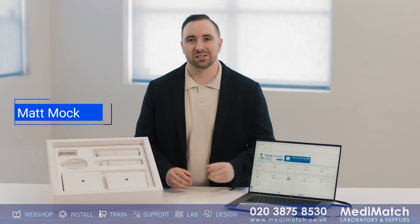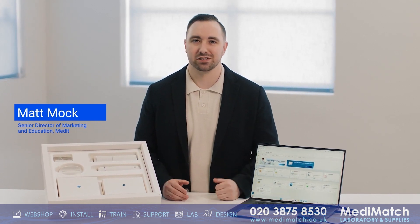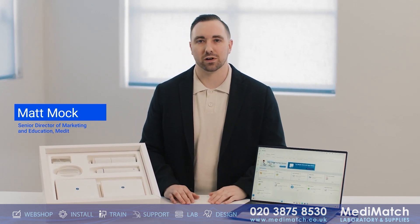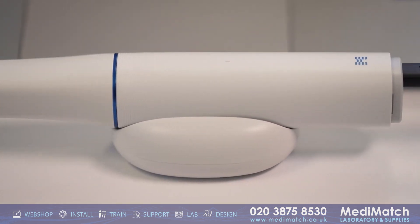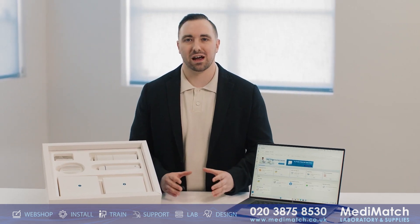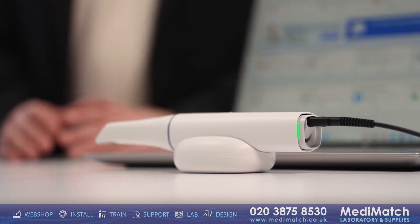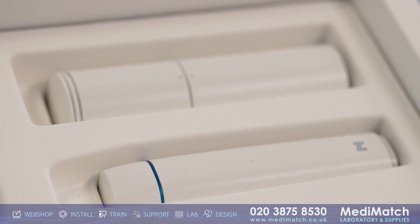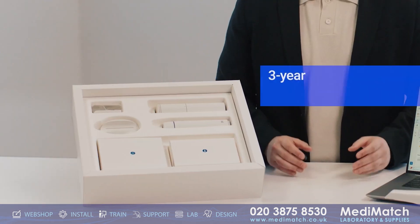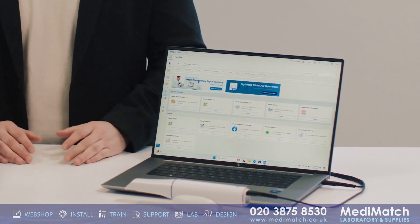The Medit i900 stands as the epitome of intraoral scanning technology, seamlessly blending form and function. With the i900 we're not only leading the way, we're setting a new standard. When you invest in the Medit i900, you're not just purchasing a scanner — you're embracing a comprehensive solution designed to elevate your practice. Along with your scanner, you'll receive a comprehensive three-year warranty with a pre-configured laptop, ensuring seamless installation and optimal performance right out of the box.